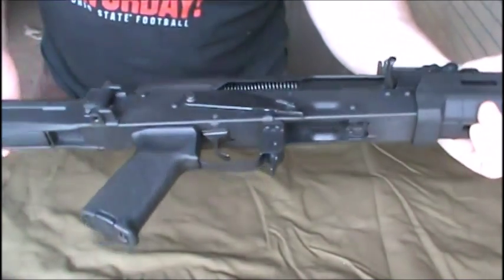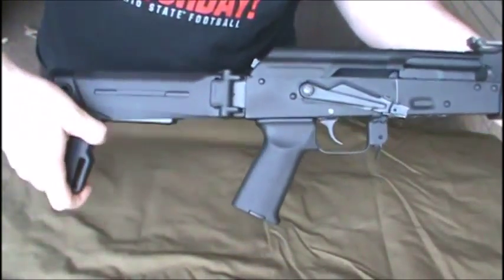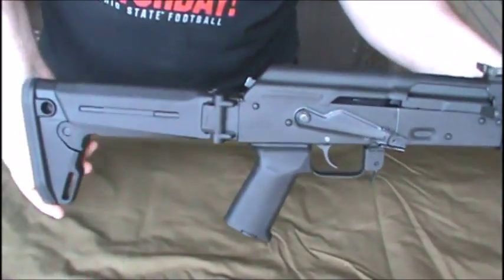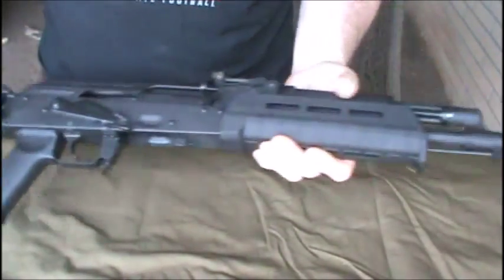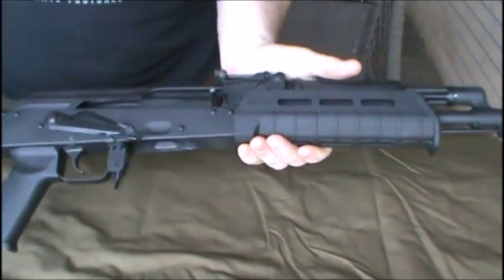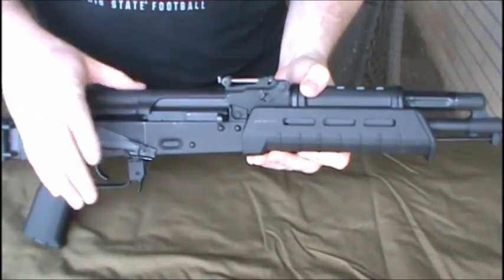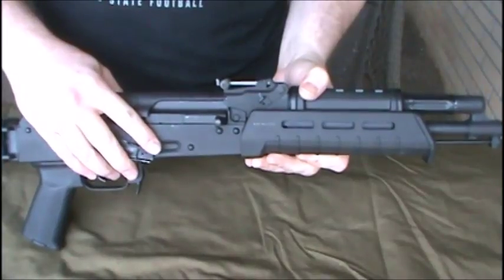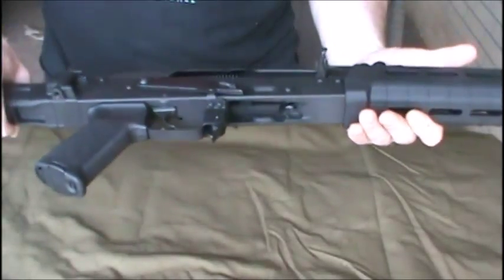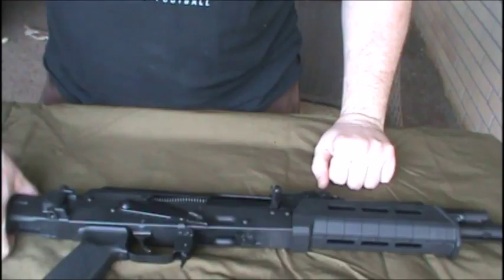This sucker shoots really good — it's a nice small package. You can extend the buttstock out or keep it super short and fold it, whatever you want to do. I love my AKs and had to get one of each caliber. I'm hoping we're going to get some of that 7.62 ammo back that they banned during Obama's presidency.